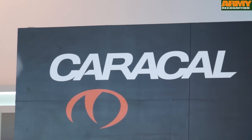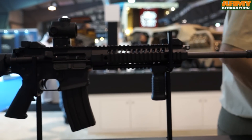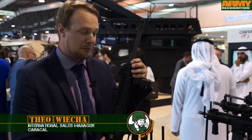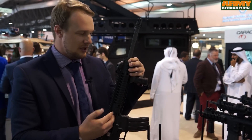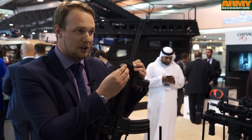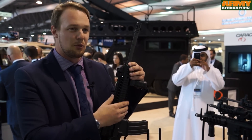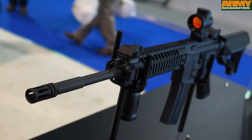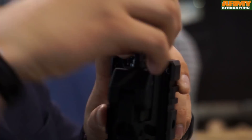We'd like to introduce you to the Caracal 816, which is a short-stroke piston rifle. That means the weapon does not operate with gas going into the bolt and upper receiver; it utilizes a short-stroke piston via the gas block. As the round is fired, gas enters the gas block with three different settings. The first setting is standard, where the weapon runs at about 750 rounds per minute. The second setting is accelerated. The third setting is a suppressed mode.